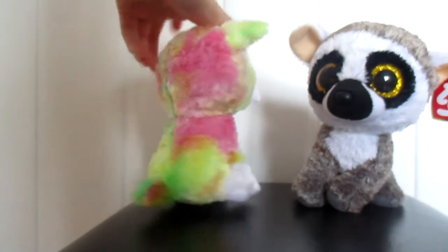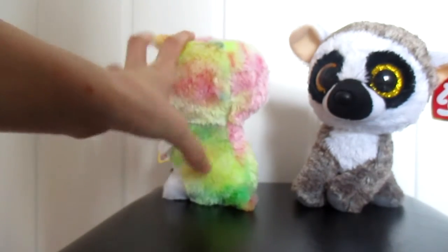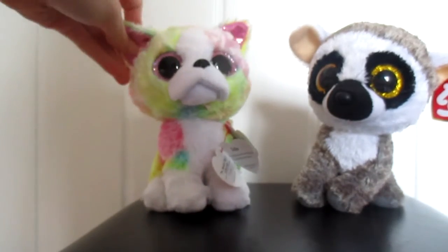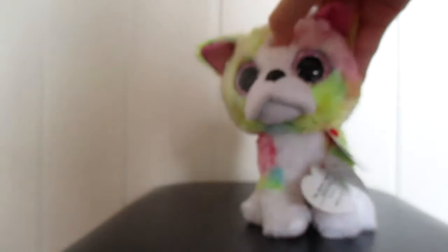She has pastel colors — she's got some pink, yellow, and some green. She's also got pink eyes and pink inside of her ears, and I think she is from 2017.